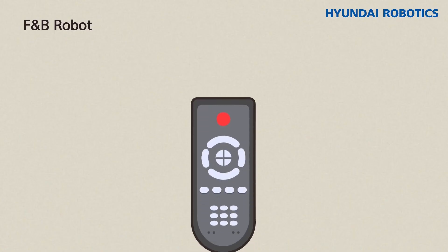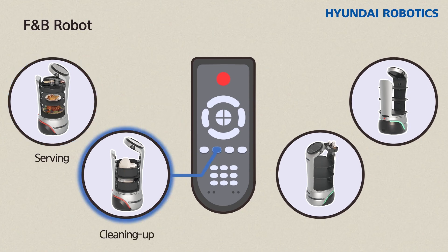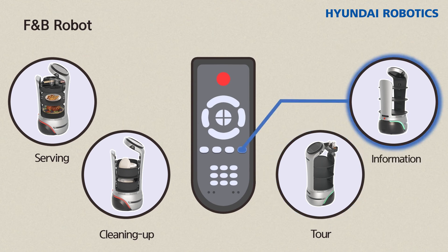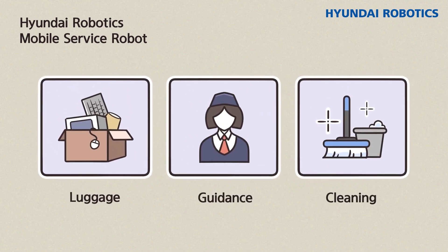Late last year, Hyundai Robotics launched robots for food and beverage services. The F&B service robots provide services such as serving food and beverages to customers and cleaning up afterward. They also support a tour mode that delivers water and napkins to customers, and an information mode that guides customers to their reserved seats. This year, various applications including luggage carriage, guidance, quarantine, and cleaning are being planned.